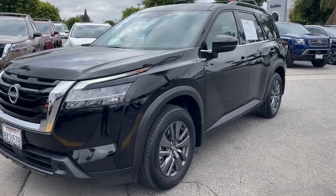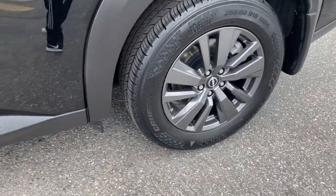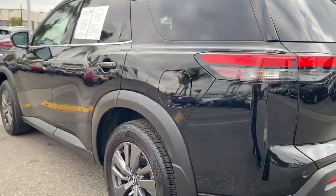Here is a wonderful 2022 Nissan Pathfinder. This vehicle is an outstanding buy with fewer than 15,000 miles on the odometer.